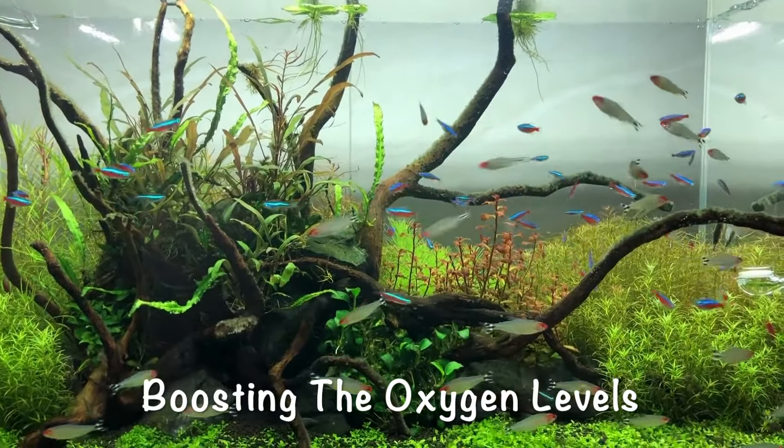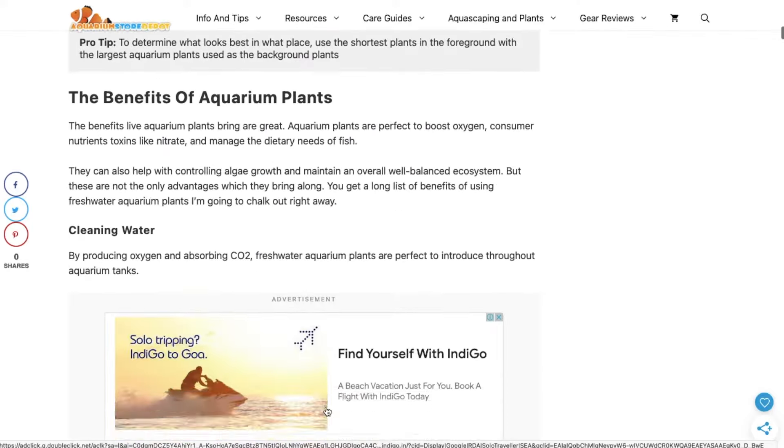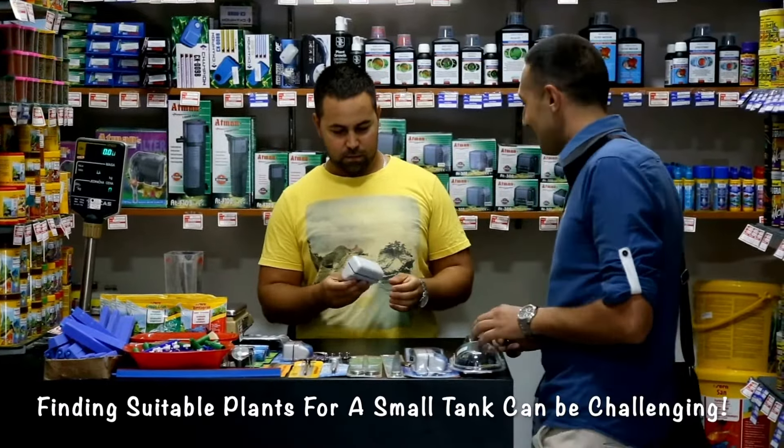Hey, welcome back to Aquarium Store Depot, and today we will cover the best plants you can grow in your small aquariums. Finding suitable plants for a small tank can be challenging and highly time-consuming. That is why we decided to make this video so that you can easily choose one of these 11 plants for your small aquarium.